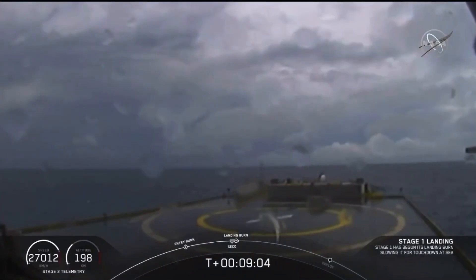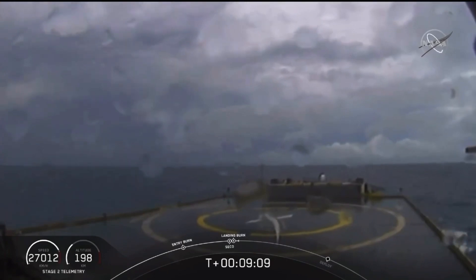Confirmation of SECO — second engine cutoff. Now we are waiting for our first stage to make its way to our drone ship, Of Course I Still Love You. Dragon, SpaceX, nominal orbital insertion.